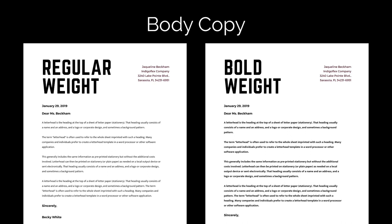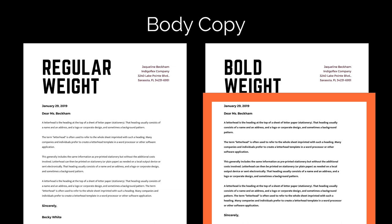Regular weights are perfect for body copy. Using a bold weight for body copy can make it seem loud and distracting, especially if there's a large block of text.